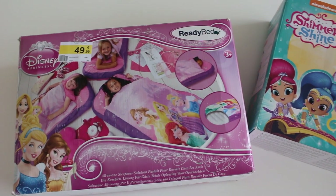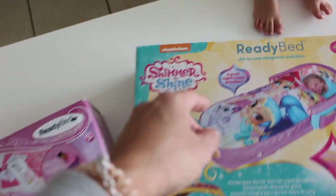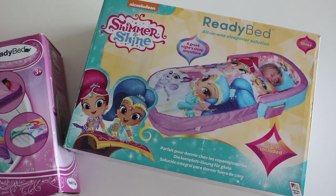Coucou les filles et les garçons ! Donc voici une vidéo dans laquelle je vais vous présenter les Ready Beds. Ici ce sont deux éditions. Le petit pied à la moustique là, j'avais acheté celui-là pour Baya sur mon site favori de périculture, donc je vous mets le lien en barre d'infos si vous voulez.